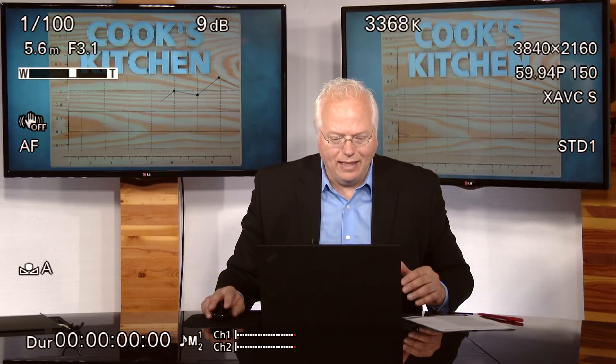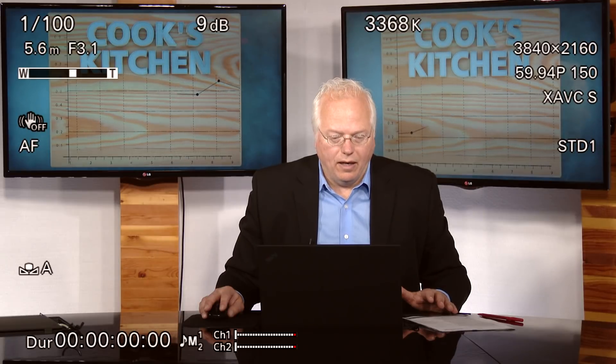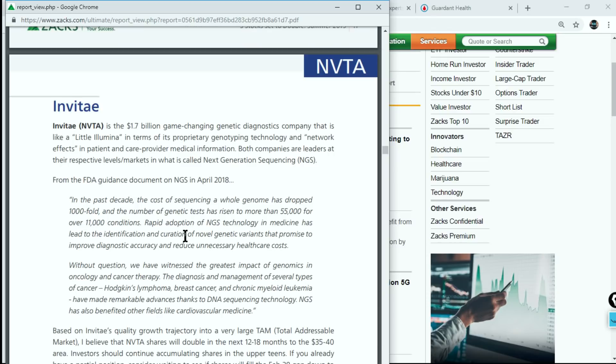I did a special report where I think Invitae is a stock that could double — it's part of our summer Five Stocks to Double report. NGS, or Next Generation Sequencing, is what these companies are doing. I call Invitae the little Illumina because it's a sub-$2 billion stock. From the FDA guidance document: in the past decade, the cost of sequencing a whole genome has dropped a thousand-fold, and the number of genetic tests has risen to more than 55,000 for over 11,000 conditions. Rapid adoption of NGS technology in medicine has led to identification of novel genetic variants that promise to improve diagnostic accuracy and reduce unnecessary healthcare costs.